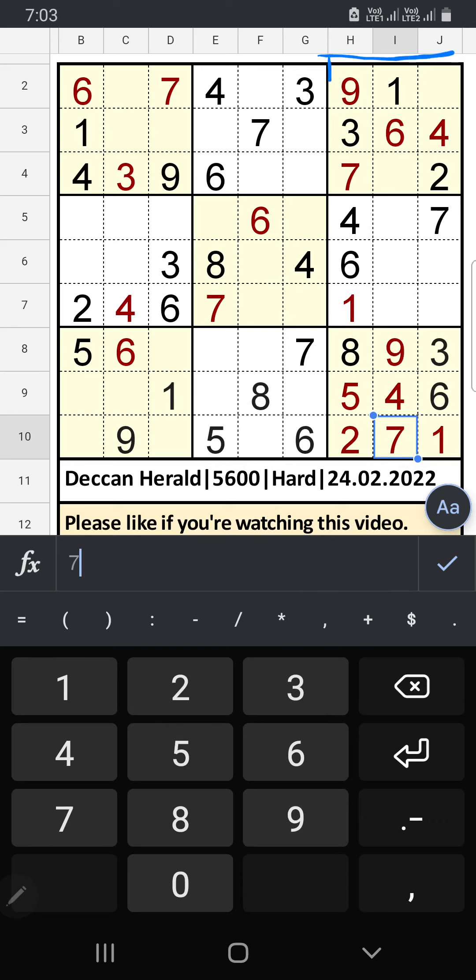That's good! Only 2 numbers are remaining: 5 and 8. It will come in any one of the cells — we will confirm later.